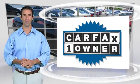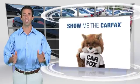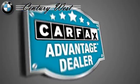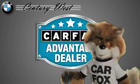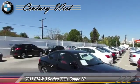This is a one-owner vehicle with the Carfax Vehicle History Report. Be sure to find a complimentary copy of this report online or contact the dealership. This vehicle qualifies for the Carfax Buy-Back Guarantee. Just say show me the Carfax at Century West BMW, a Carfax Advantage dealer. Be sure to check out the Carfax. We'll see you next time.